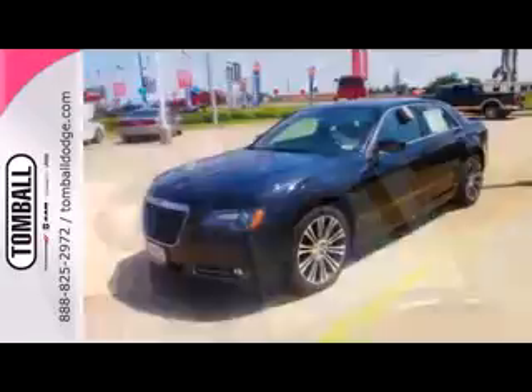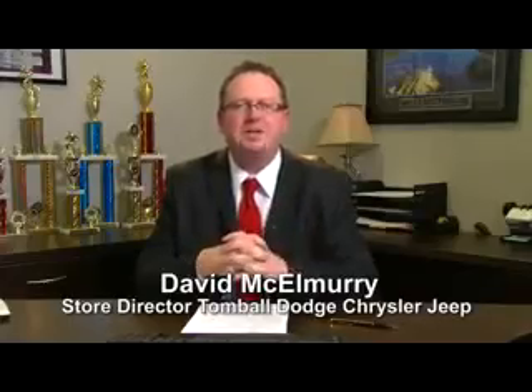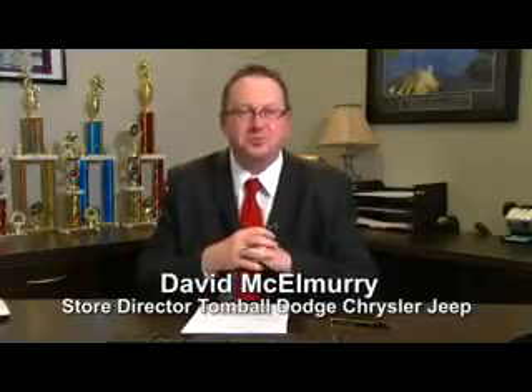You don't have to be a CEO to drive it, but you just might feel like one. Call us today for more information, or feel free to stop by Tombaugh Dodge Chrysler Jeep on Highway 249, just north of Spring Cypress.